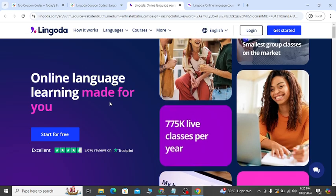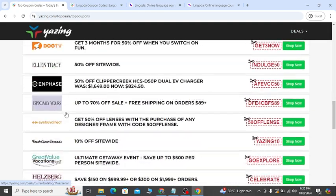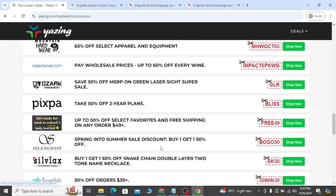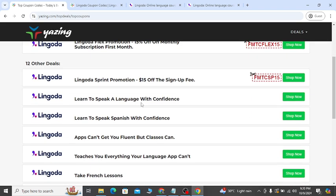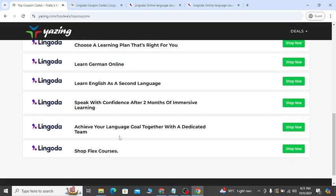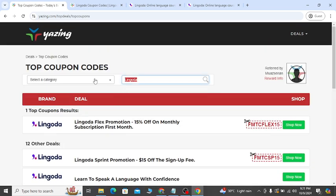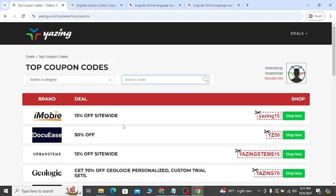If you need more discount coupons or updates, go to my YouTube video description — the second link. You will see lots of coupons waiting for you. You can search here with any keyword — let's say 'Lingoda' — and you will get all the updated coupons. You can see lots of deals; 12 other deals are available here. You can also search with any keyword and get coupons like this.